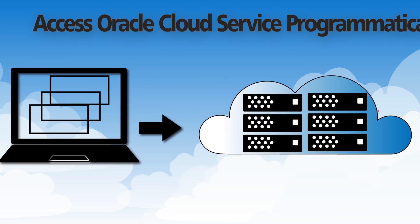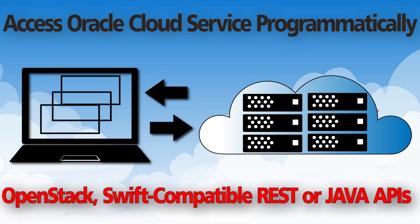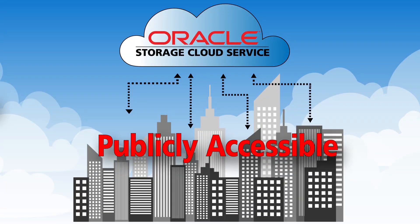Your applications can access Oracle Storage Cloud Service programmatically using OpenStack Swift-compatible REST or Java APIs. With role-based access control, you can manage your data at a granular level. You can also choose to make it publicly accessible.